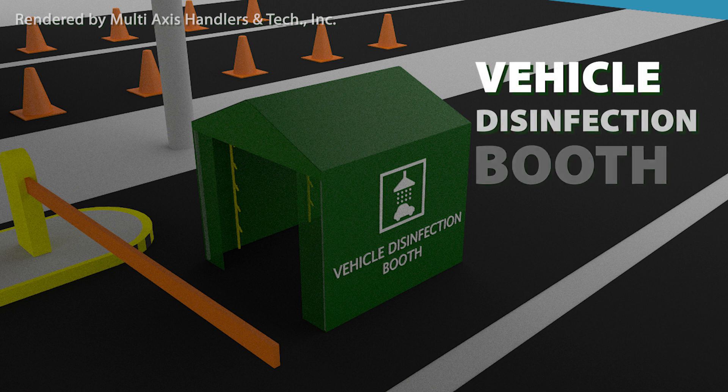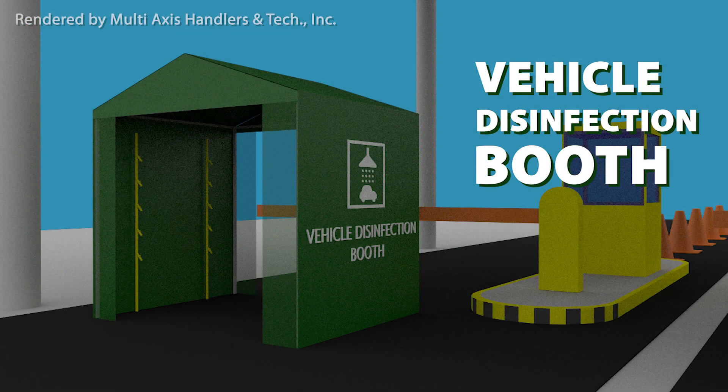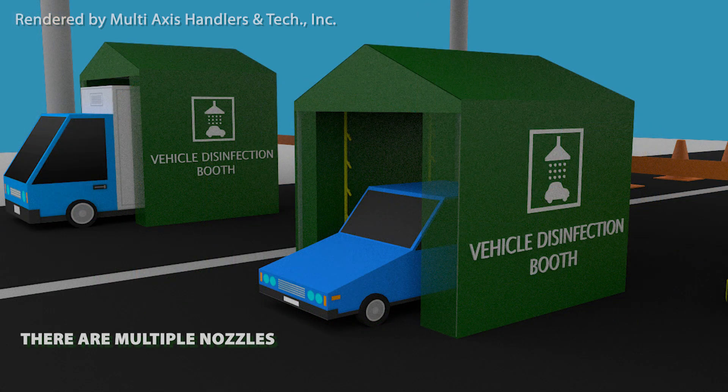This is the vehicle disinfection booth that we have designed, made for two wheels, three wheels, trucks, or buses. This booth has multiple nozzles that will spray a disinfectant solution mist to kill the virus.